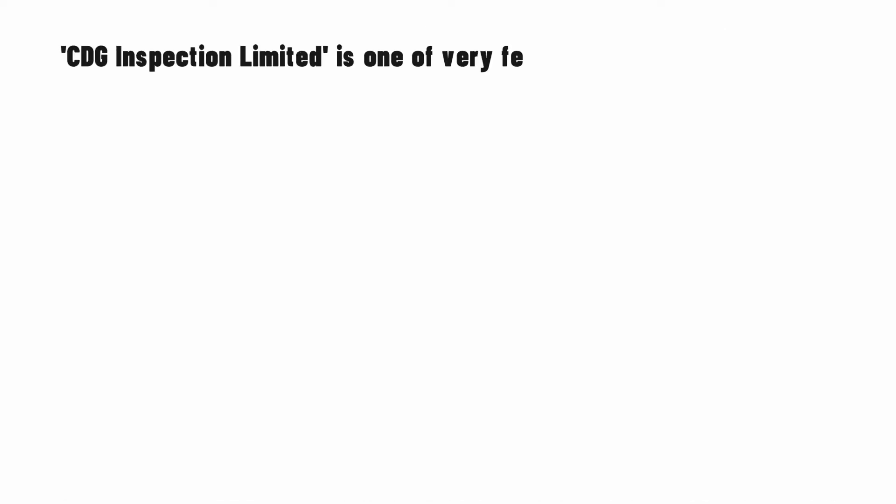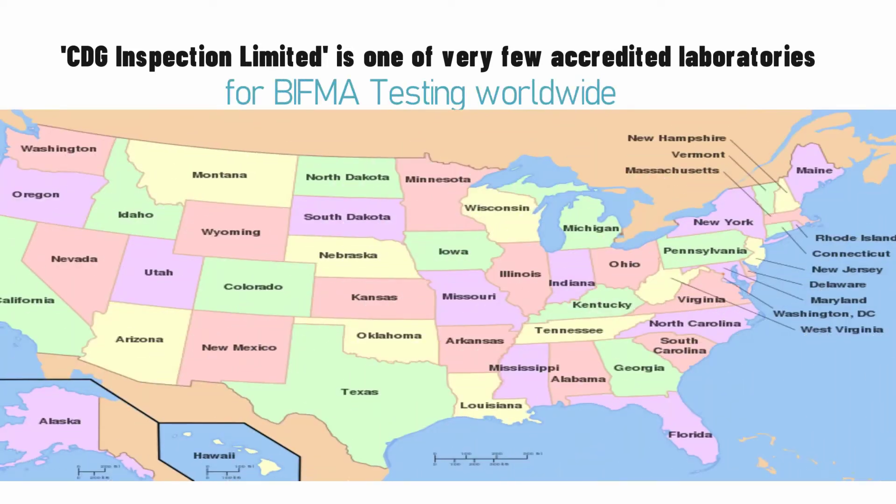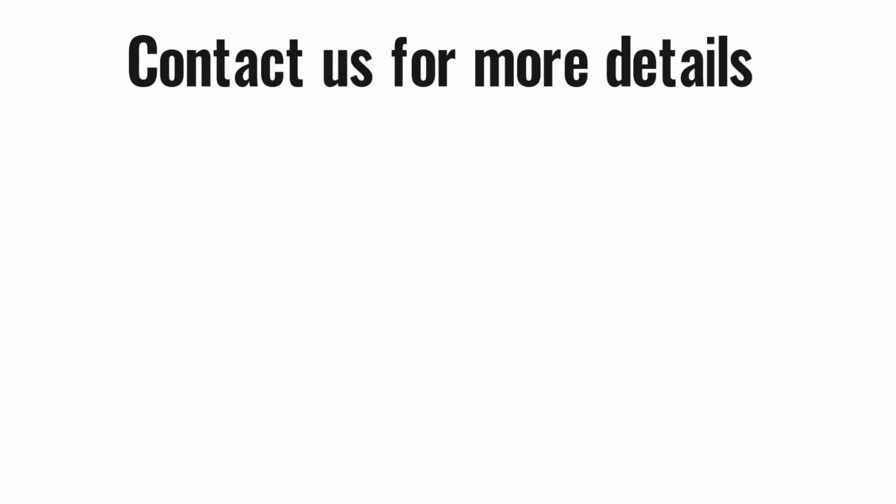CDG Inspection Limited is one of very few accredited laboratories for BIFMA testing worldwide. Contact us for more details.